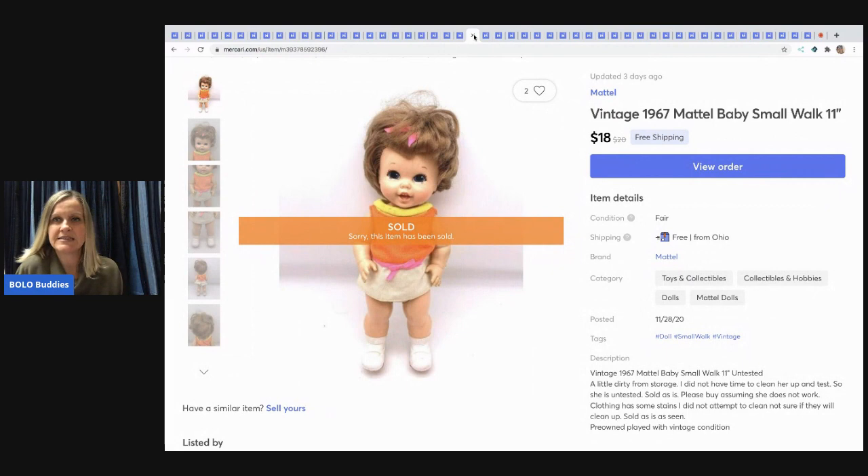The next item I sold is a vintage 1967 Mattel Baby Small Walk doll. I got her at a garage sale for 50 cents or a dollar and sold her for $18 with free shipping.